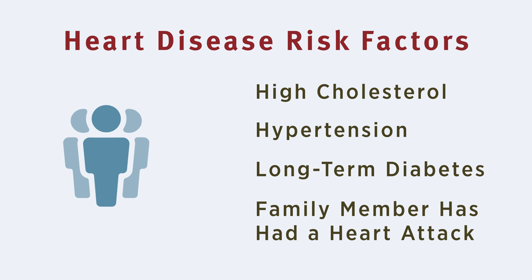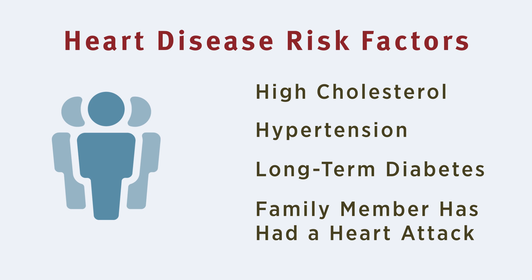The best candidates for CACS have one or more heart disease risk factors, including high cholesterol, significant hypertension, long-term diabetes, or a family member who has had a heart attack.